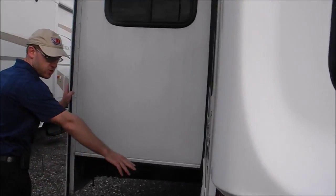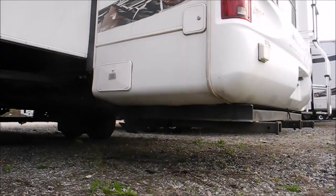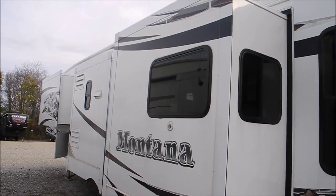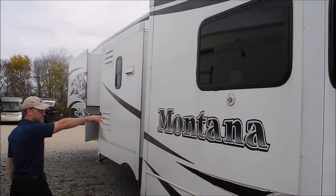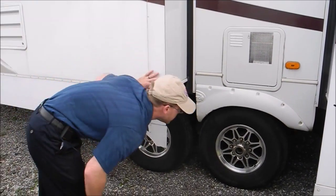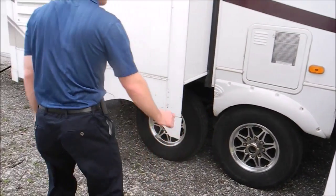Back here you have a spot to store your sewer hose, and then behind here is a switch — this will have electric jacks down here. I said this was a three-slide but I was mistaken, it's actually four slides, so you have three slides on this side of the coach. You have your water heater over here. The tires are dated the 21st week of 2011, so about four years old.